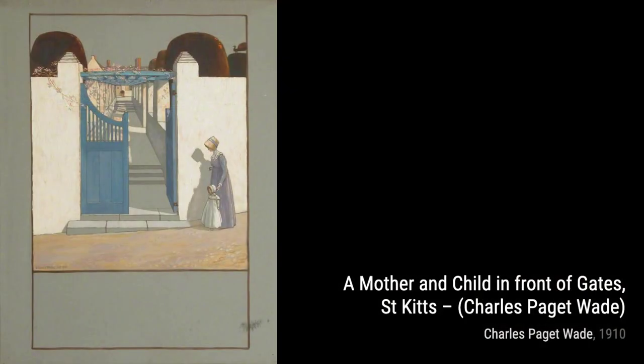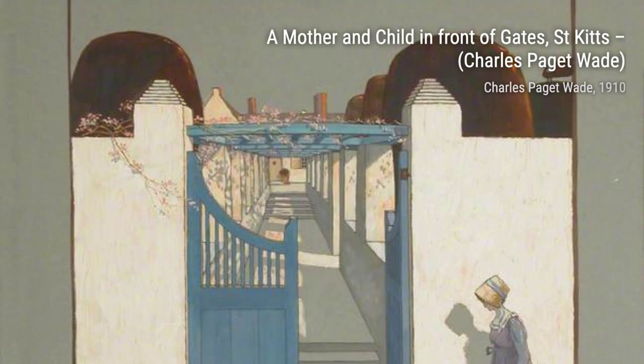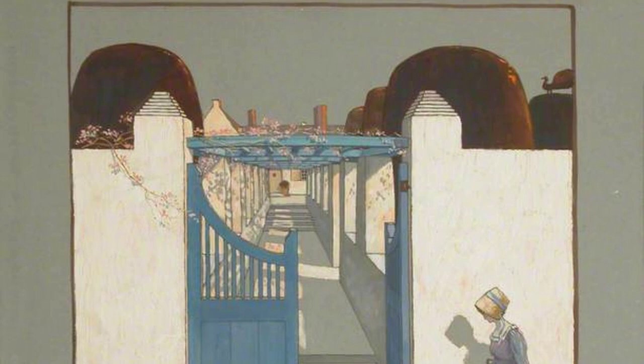Now, let's take a trip to Bruges with Saint Sover, Bruges. Wade's use of color and light transports us to this enchanting city, where we can almost feel the history and charm.